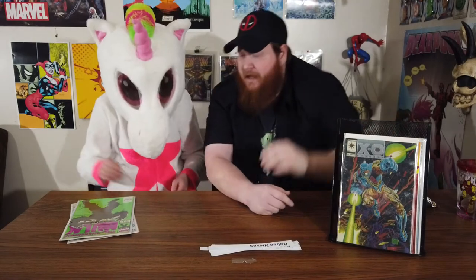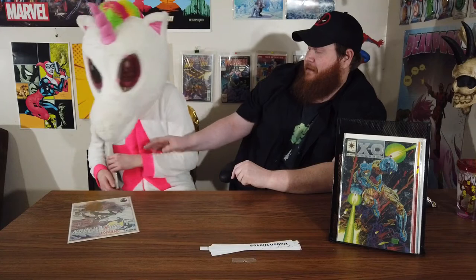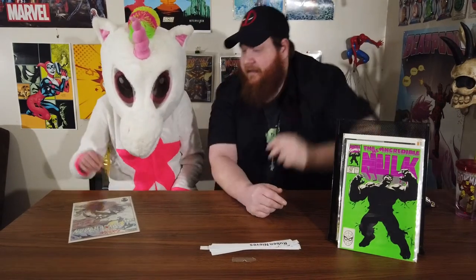Next we have XO Man of War number zero with the chrome cover front and back. Getting full there. And then we've got two of the special books for this contest. She likes it a lot because it's got a green cover — she's in love with the color green. It is the Hulk number 377, that's the first appearance of Professor Hulk. And last but not least, we've got Web of Spider-Man number one, and that is a great book.